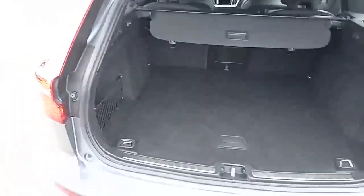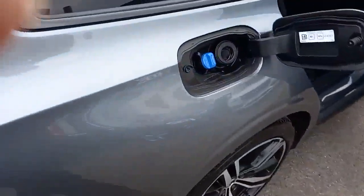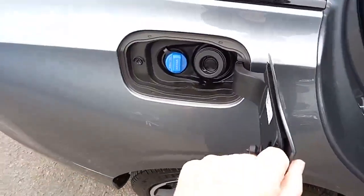Coming to the back, there's a nice-sized boot with a 60-40 split seat and an automatic tailgate. The fuel cap needs no introduction, but it does require AdBlue — if you're not sure what that is, please ask, we'd love to tell you. There are no rips or tears visible.